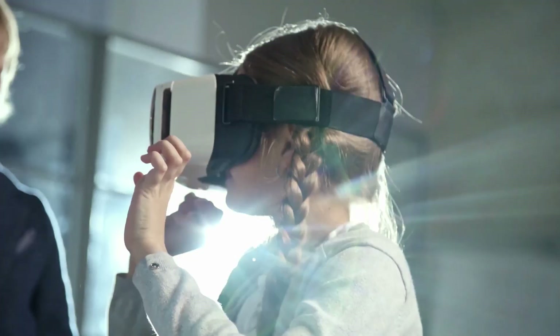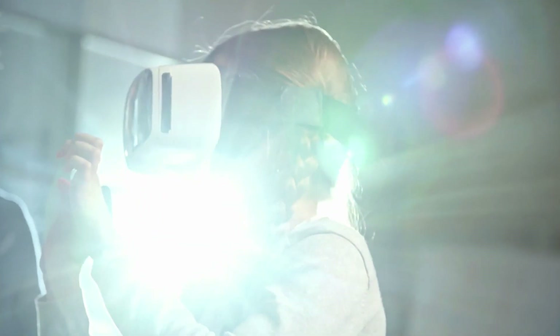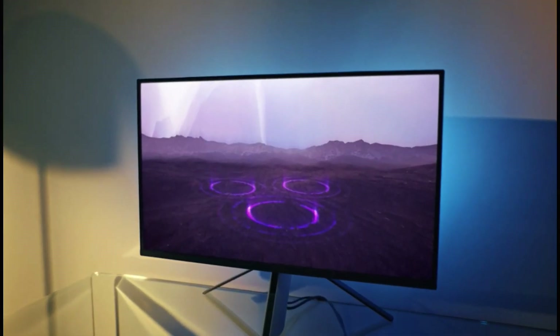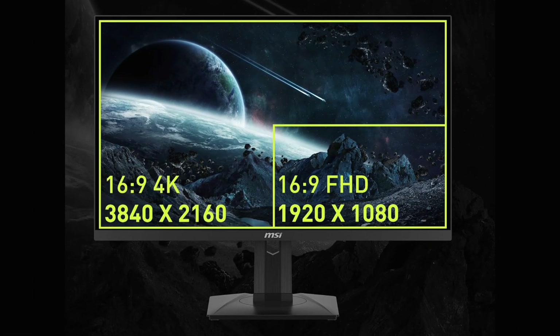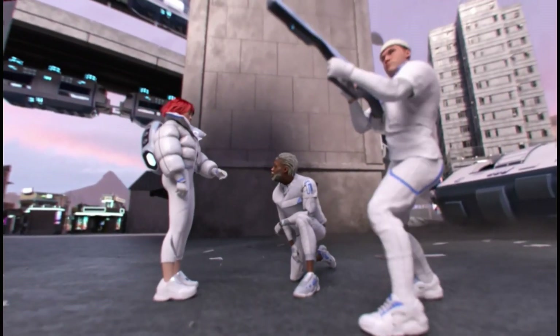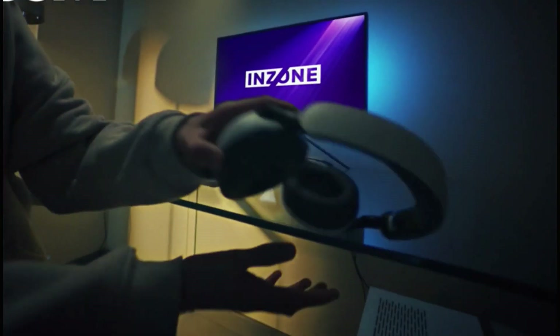Hey everyone, welcome back to GT Library. Today, we're diving into the world of 4K 144Hz gaming monitors to help you find the perfect one for your setup. With so many options available, it can be overwhelming to choose, but fear not — we've done the research for you.